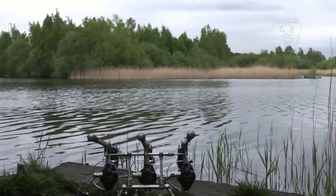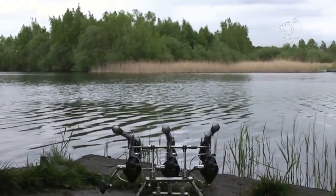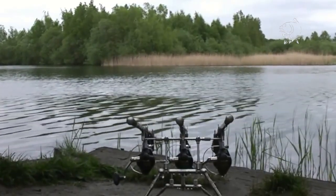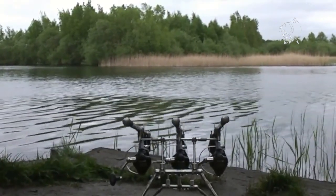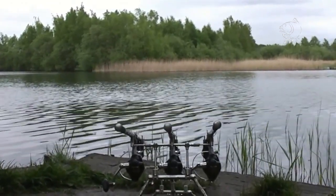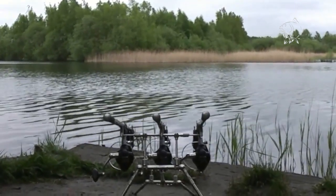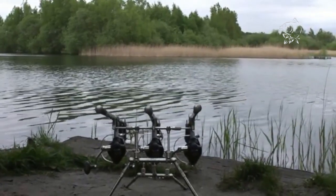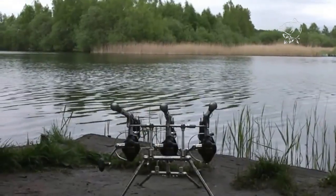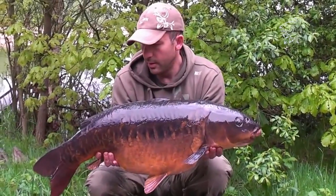I got in here yesterday and put a little bit of bait out, trickling some Monster Squid along those reeds. Then at four o'clock this morning I got off the mark with a fish called the Drop Tail Linear - a cracking fish that's done 30 by all accounts in the past. They spawned last week or the week before, so it weighed in at 27, but it was an absolutely stunning fish with nice colours and lovely big scales. Then about half an hour later I had a nice little 18-pound common as well - a lovely way to get off the mark at Mesters.